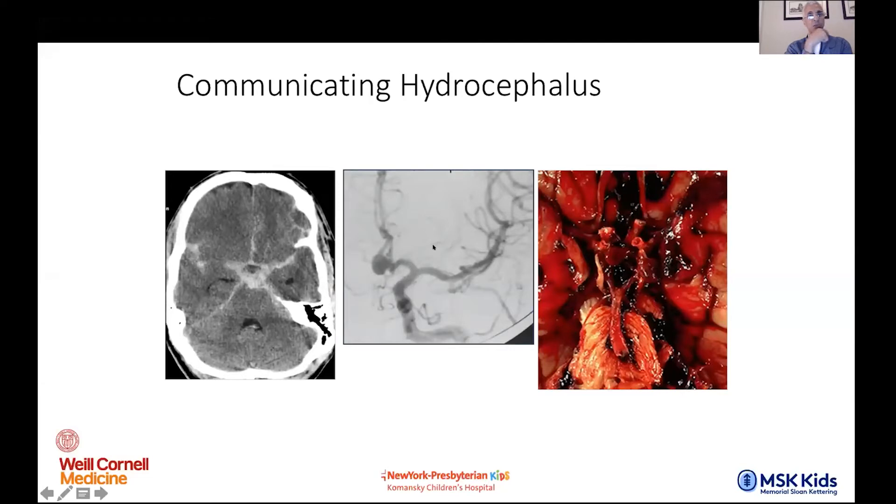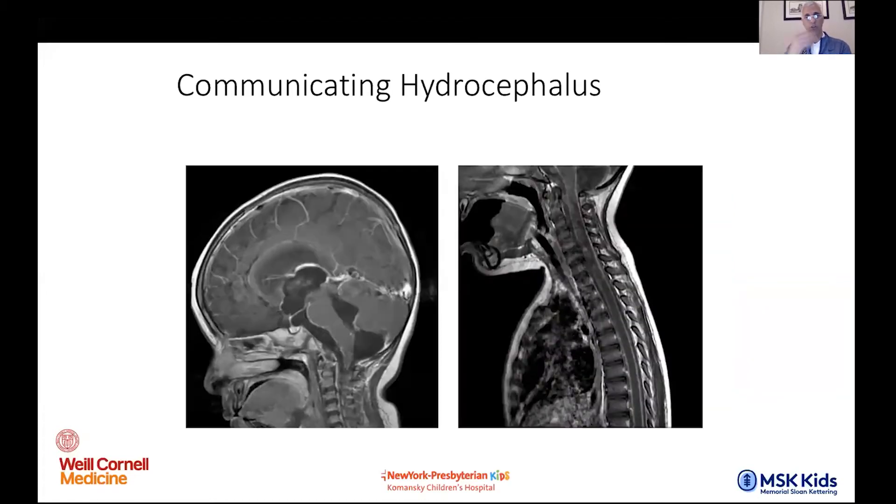On the adult side, one of the most common causes is depicted here: subarachnoid hemorrhage. This axial CT shows hyperdense blood in the subarachnoid spaces and cisterns. Here's an aneurysm called the anterior communicating artery — the pathologic substrate. You get a sense of how dense that blood is at the subarachnoid level and how problematic that is for resorbing CSF. Subarachnoid hemorrhage — very big one. Meningitis — very big one. Infections and carcinomatous meningitis.